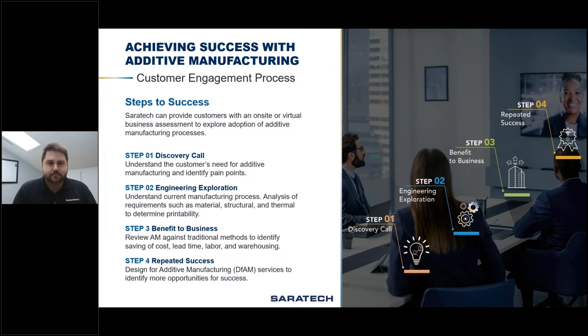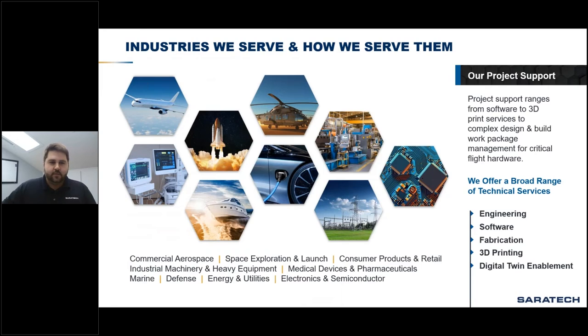Saratech at its core is a product development company. We serve a wide range of industries beyond aerospace and defense and help companies make better products. We have a comprehensive range of solutions: a full staff of talented engineers providing engineering, design, and analysis services; we implement and sell Siemens CAD and data management solutions; and we also offer support for fabrication using both traditional methods as well as additive manufacturing.